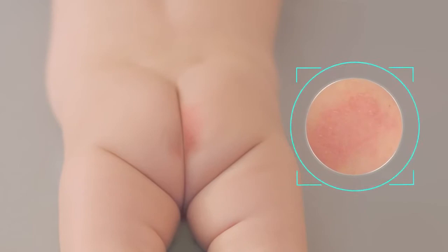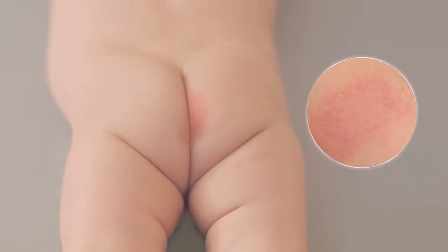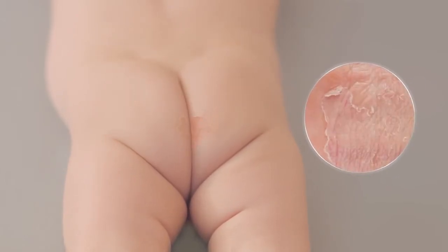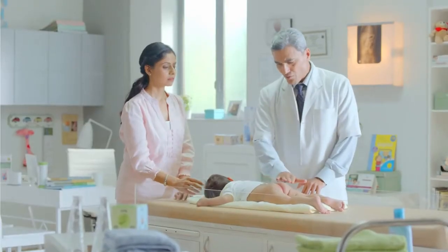It could be a diaper rash if you see redness over a small or large area of the baby's bottom. Other symptoms are dryness, irritation, scaling of the skin, swelling, and if the affected area is warm to touch.